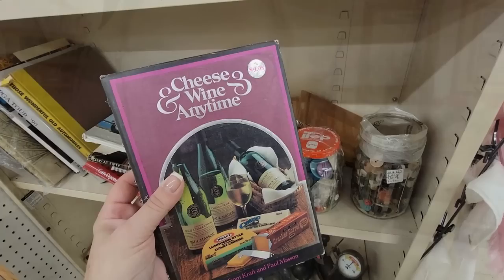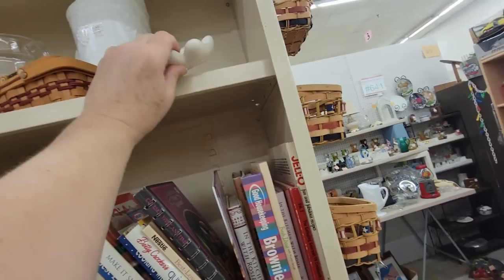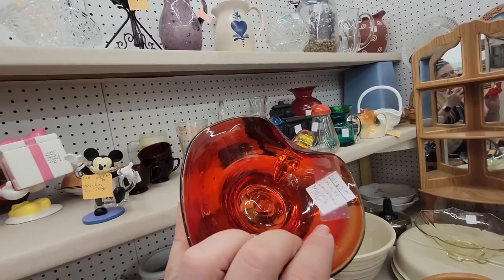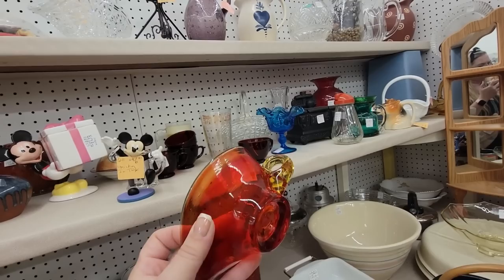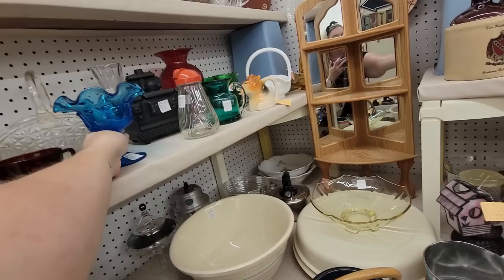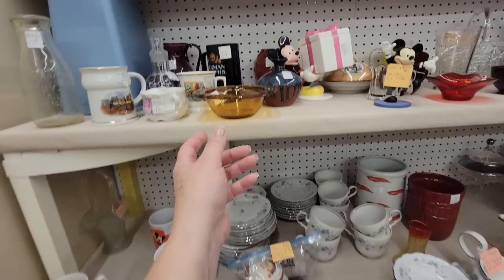Cheese and wine anytime — amen, I agree with that sentiment. Oh, there's a little Pillsbury Doughboy. Let's see what's in here. I found a few things in this booth before. You're a Viking for $5 — you've got the shape of a Viking, and I bet you do glow. Are you Fenton? I don't think you are, but maybe you are — I've been wrong before and I'll be wrong again.